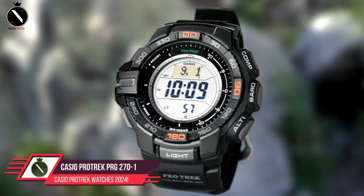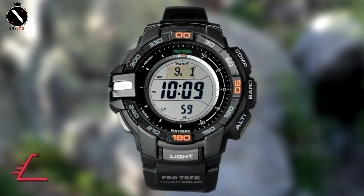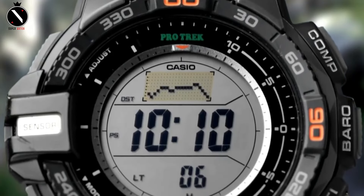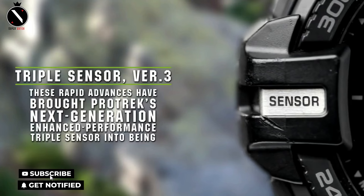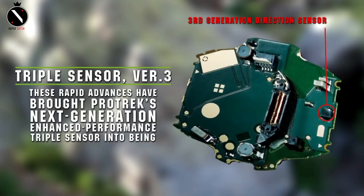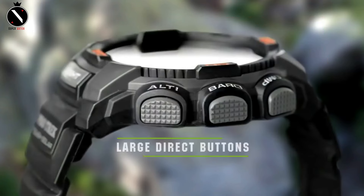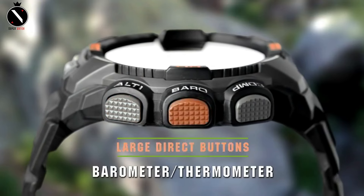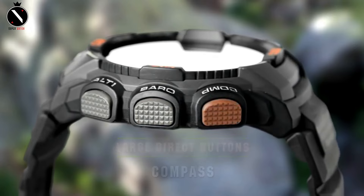Number 1: Casio ProTrek PRG271. An updated triple-sensor version 3 Casio engine powers the PRG270, a solar-powered variant. Superior Casio technology allows for a 90% reduction in sensor power consumption and a 95% reduction in the direction sensor compared to earlier models. Improved accuracy and energy efficiency come from the new sensors included in this generation, which are surprisingly compact.